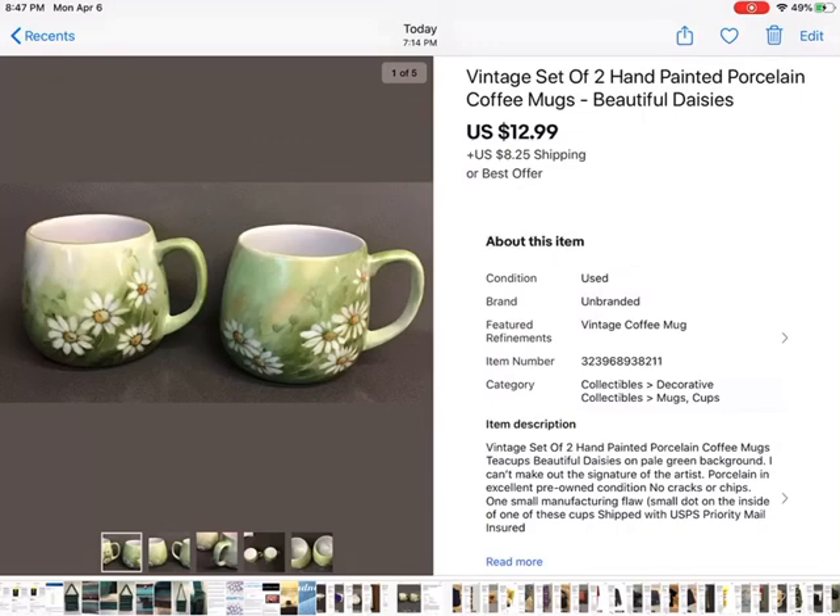These are so pretty — really thin porcelain coffee mugs. I paid a dollar each and they sold for $12.99 plus shipping. They're hand painted, really really pretty. I couldn't imagine using them here — they'd probably get cracked or chipped right away. These were in perfect condition. It took a while for them to sell, but I knew I just had to wait for the right person. I think I already got positive feedback on those because they're beautiful.